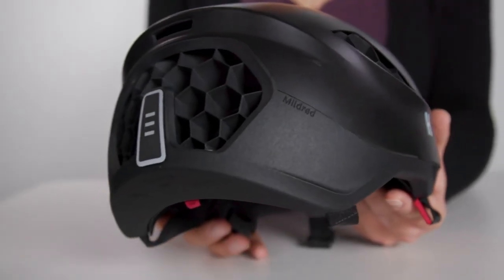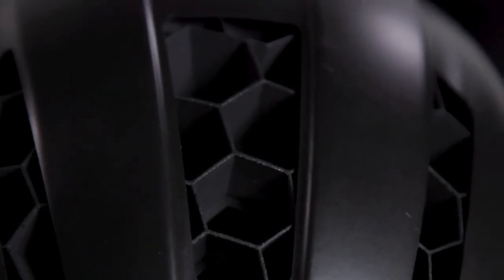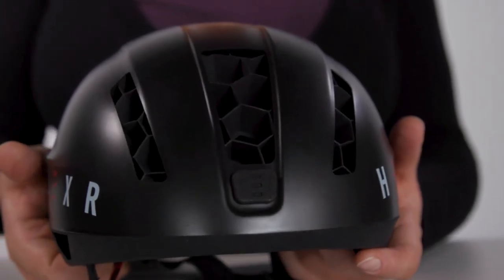The helmets come with a padded interior and an adjustable retention system at the back of the head that hooks onto the occipital bone. This makes the fit even more secure and comfortable, despite its bold promises of effectiveness and safety.